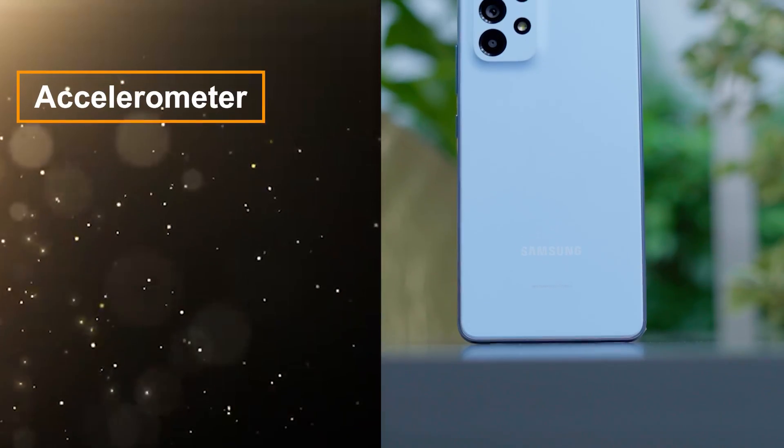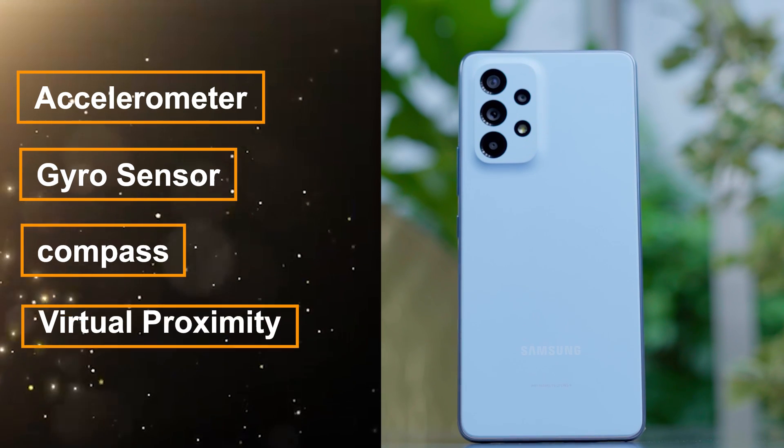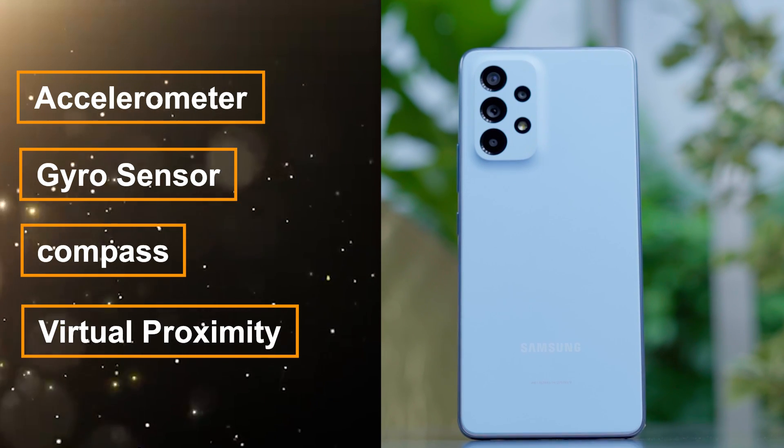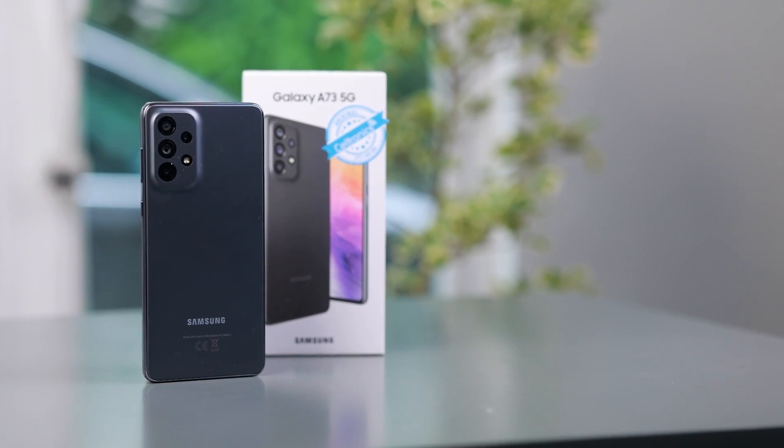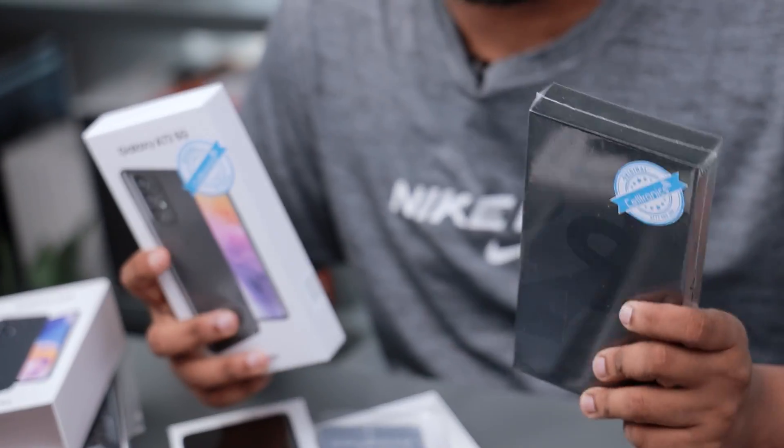It also has an accelerometer, gyroscope, compass, and virtual proximity sensor. Moving on to the Samsung Galaxy A73 5G, we also have the Samsung Galaxy S22 Ultra.